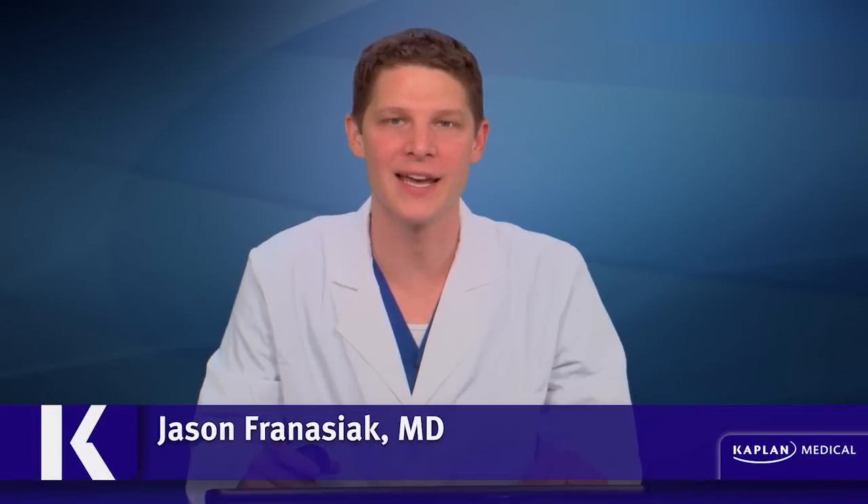Hello everybody, and welcome back once again to Kaplan USMLE Step 1 Q-Blast. I am Dr. Jason Frenasiak, and we are here again this week with another clinical vignette. These clinical vignettes, we go from beginning to end, review right and wrong answers, and high-yield take-home points, which will improve your scores on the boards and help you take better care of patients on the wards.